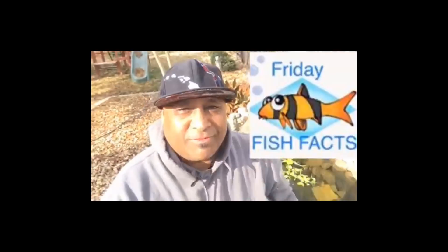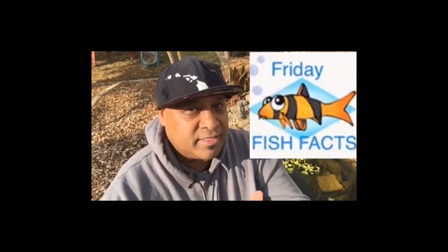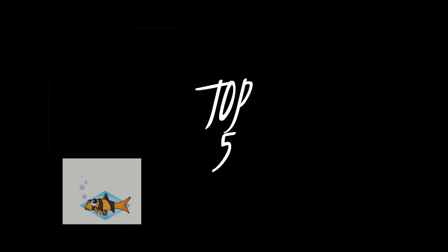Aloha, this is your boy Brad Amel, aka the Hawaiian Peacock, here watching my boy Ron on Friday Fish Facts. Welcome to Friday Fish Facts, I'm your host Ron DeSantis. Today we're going to get to my top five nanofish.